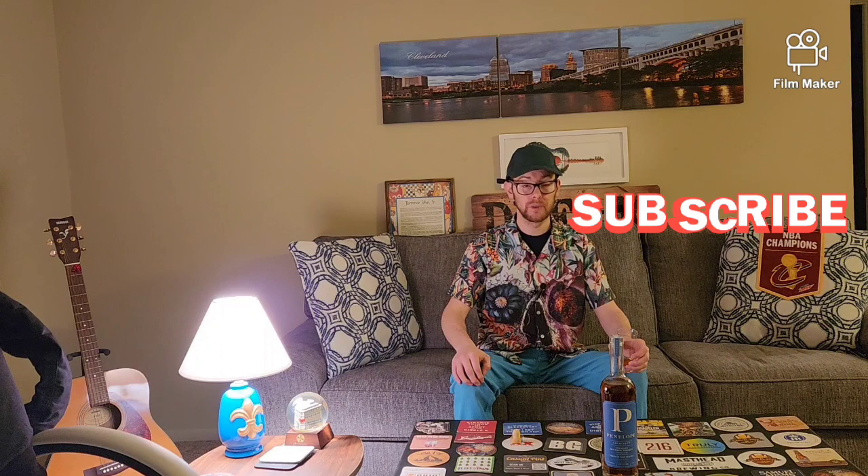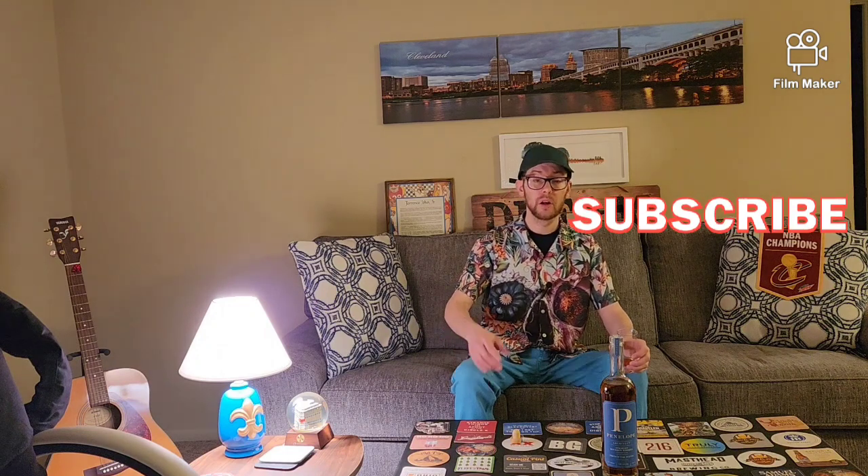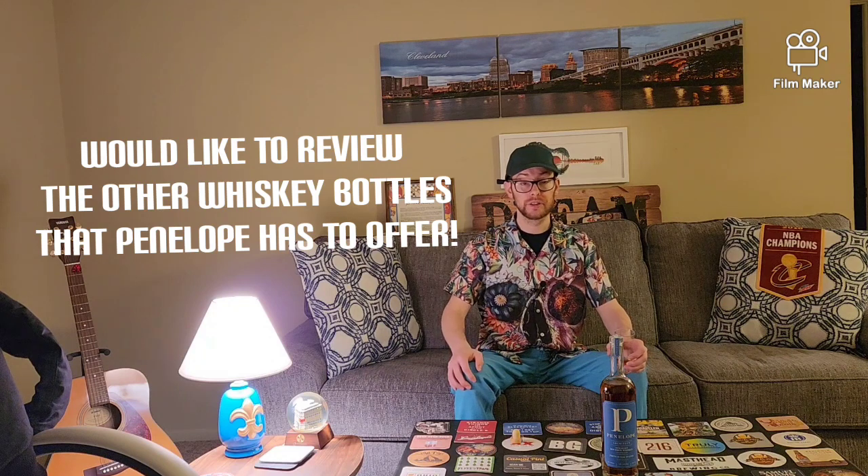I would recommend this bottle to anybody. And to the creators of Penelope out there — hope you're watching this. I would like to review your other brands and other lineups as well. Cheers to you guys. Thank you for watching. Mixing it up with Teej.